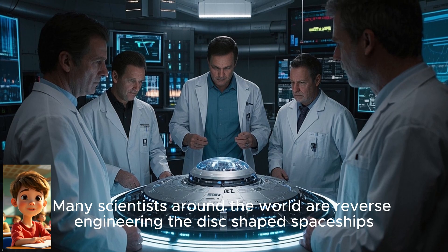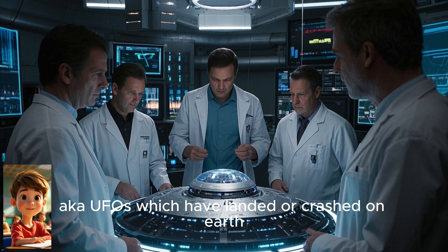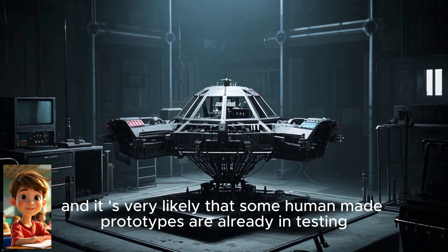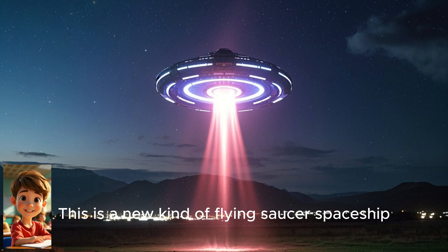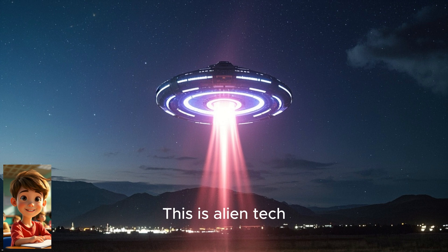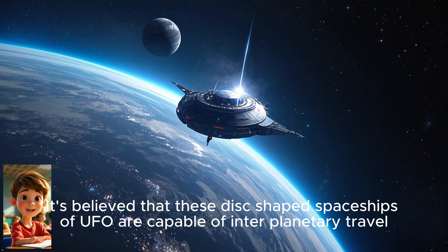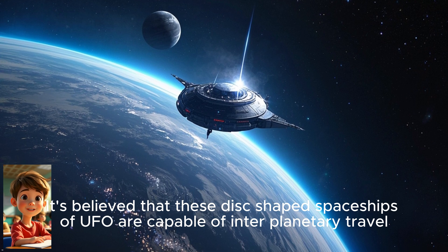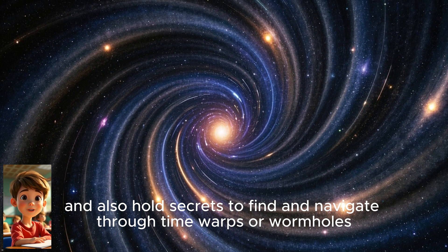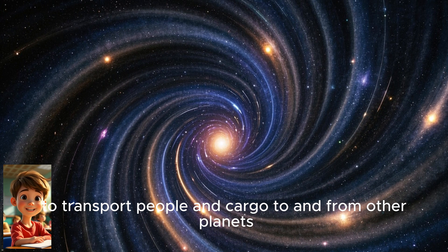Many scientists around the world are reverse engineering the disk-shaped spaceships — also known as UFOs — which have landed or crashed on Earth, and it is very likely that some human-made prototypes are already in testing. This is a new kind of flying saucer spaceship. This is alien tech, not yet mastered by humans. It's believed that these disk-shaped UFO spaceships are capable of interplanetary travel and also hold secrets to finding and navigating through wormholes to transport people and cargo to and from other planets.